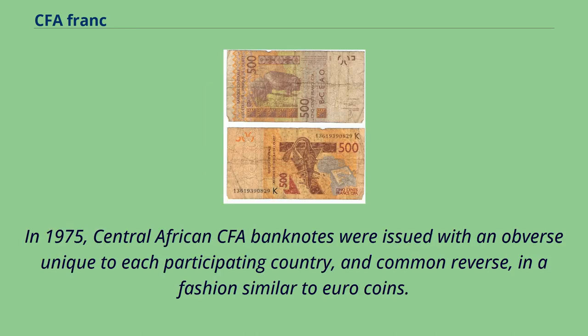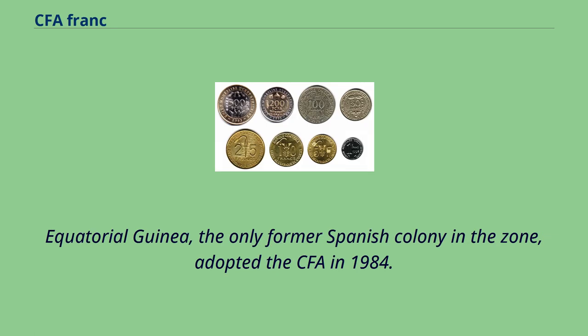In 1975, Central African CFA banknotes were issued with an obverse unique to each participating country and a common reverse, in a fashion similar to euro coins. Equatorial Guinea, the only former Spanish colony in the zone, adopted the CFA in 1984.